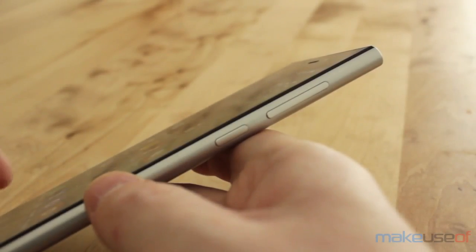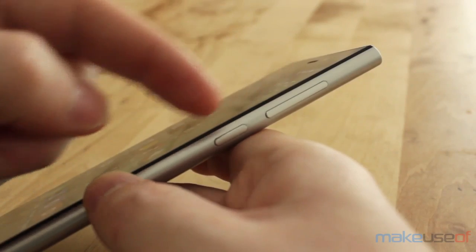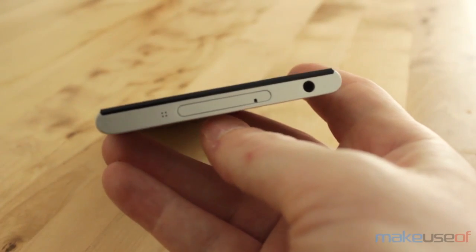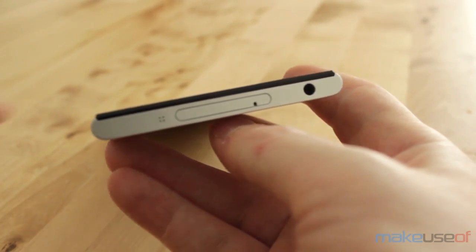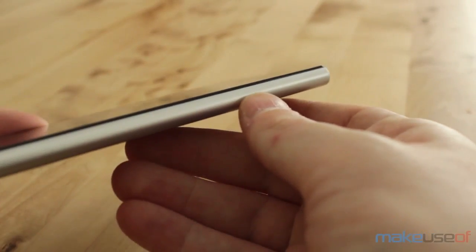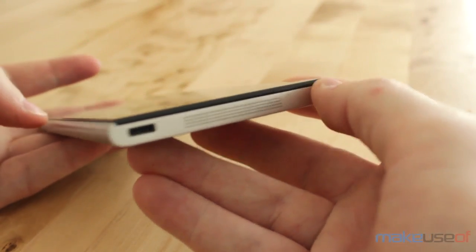The Mi 3 is made of plastic, but it feels solid. On its right hand side you'll see the power button and volume rocker. Up top sits the SIM card slot next to the headphone jack. The left side is completely smooth and the bottom of the device has a speaker grill. Flip it over and you'll find the camera.